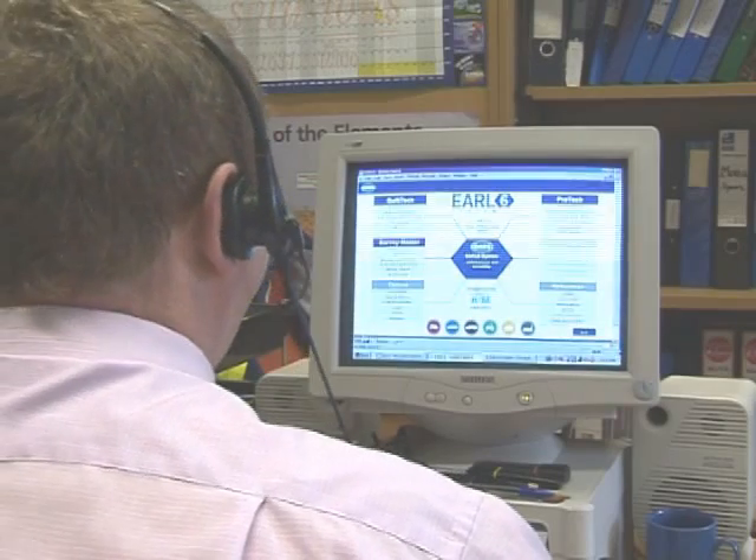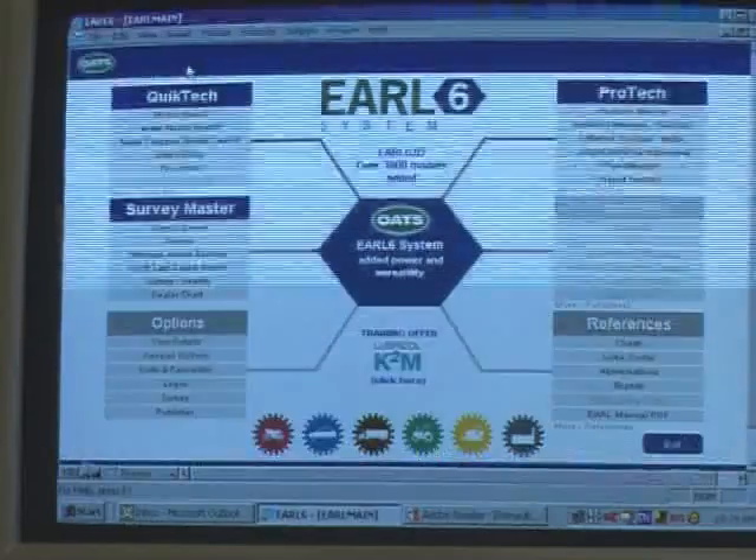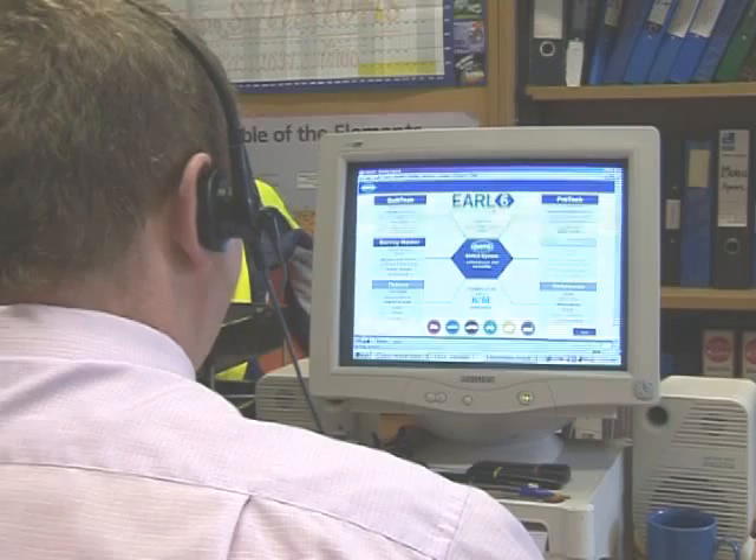Technical Services operates the Customer Help Desk. Using extensive information resources to assist discerning customers with their applications and product selection.